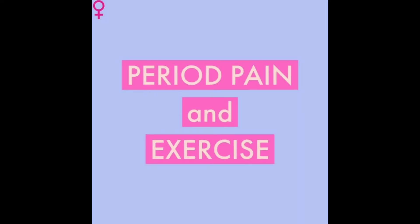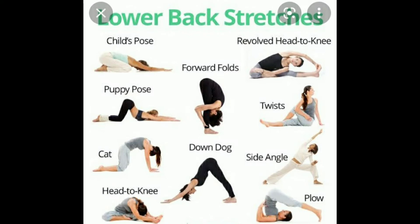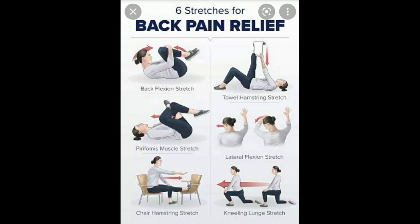So what type of exercises will we do during periods? Let's talk about stretching — especially for low back pain and abdomen stretching. These types of stretching have an effect on reducing period cramps.